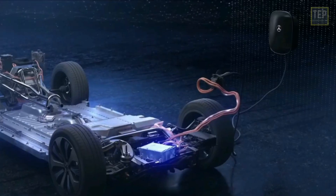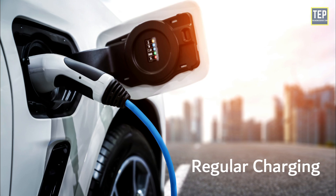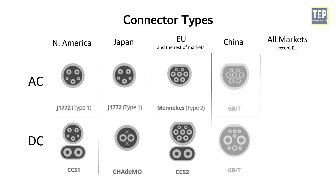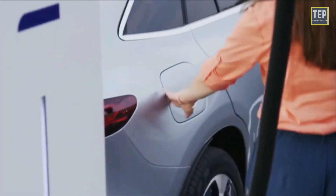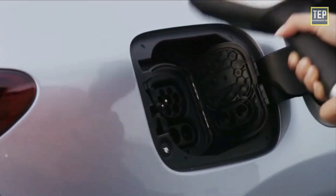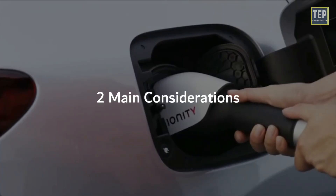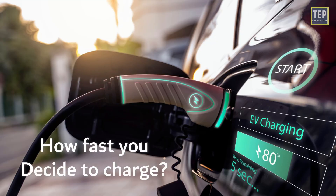There are many different ways to charge your electric car's battery pack. Being faced with regular and fast charging methods and various connector types can be a little daunting at first, but it is much more straightforward than it first appears. Essentially, it comes down to two main considerations: where you decide to charge and how fast you decide to charge.